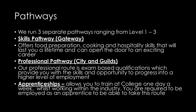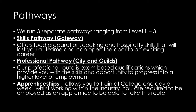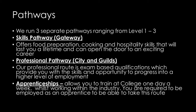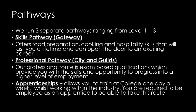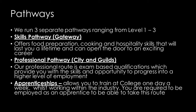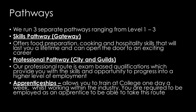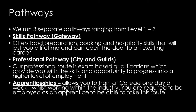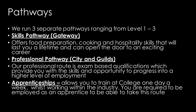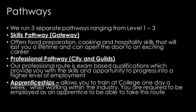We run three separate pathways ranging from Level 1 to 3. Our skills pathway offers food preparation, cooking and hospitality skills that will last you a lifetime and can open the door to an exciting career. Our professional route is exam-based qualifications which provide you with the skills and opportunity to progress into a higher level of employment. Whilst our apprenticeships allow you to train at college one day a week whilst working within the industry; you are required to be employed as an apprentice to take this route.